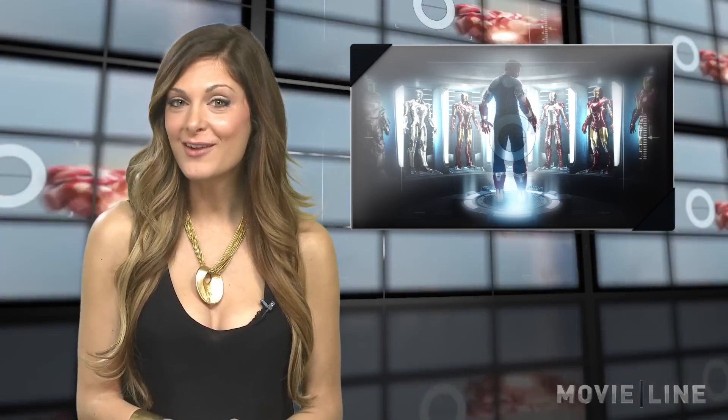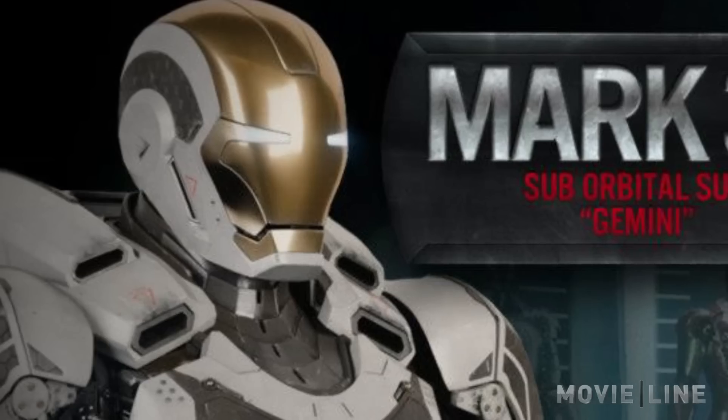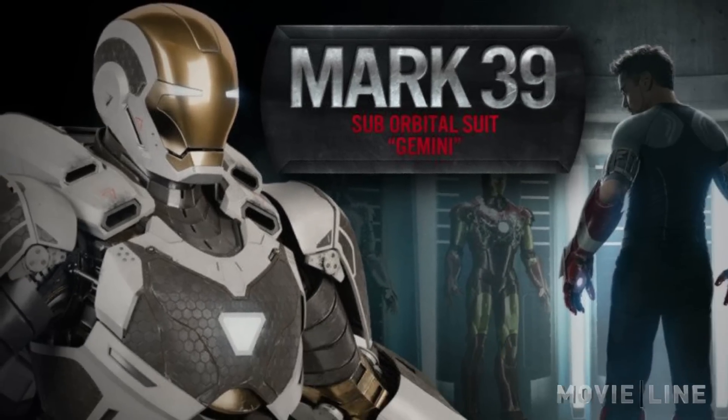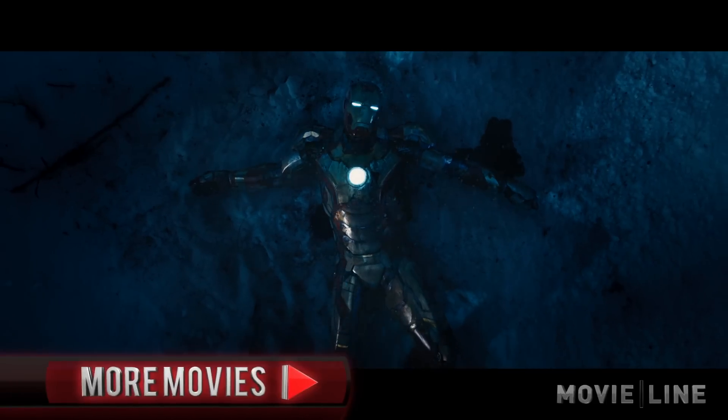You guys let us know which one is your favorite in the comments section below. One thing fanboys may notice from these images is the suborbital Mark 39 suit, which fuels speculation that Tony Stark will be using this suit to meet up with the Guardians of the Galaxy — the multi-superhero crew that will be featured in their own film next year.